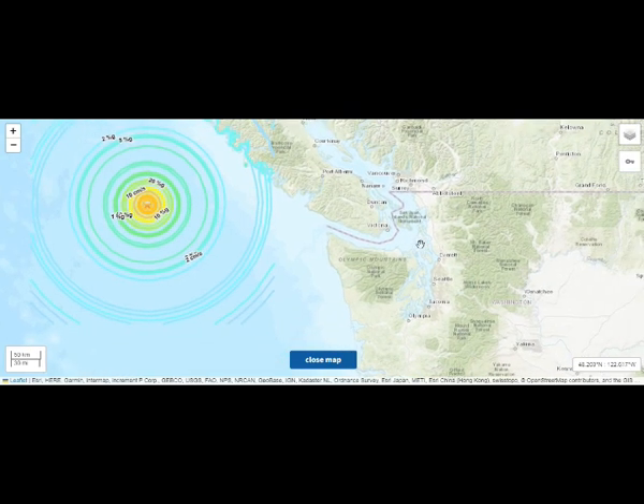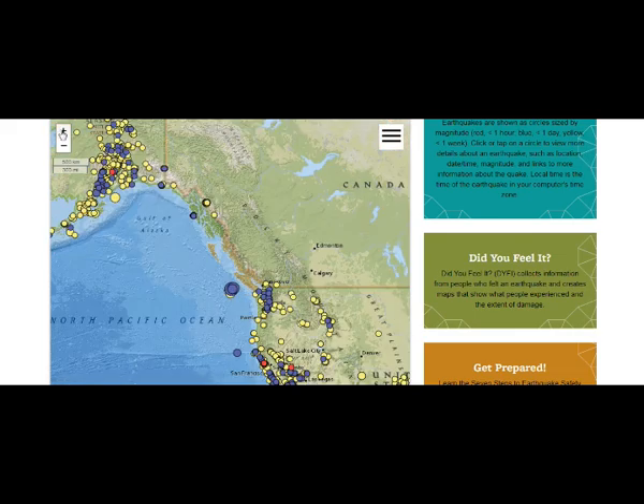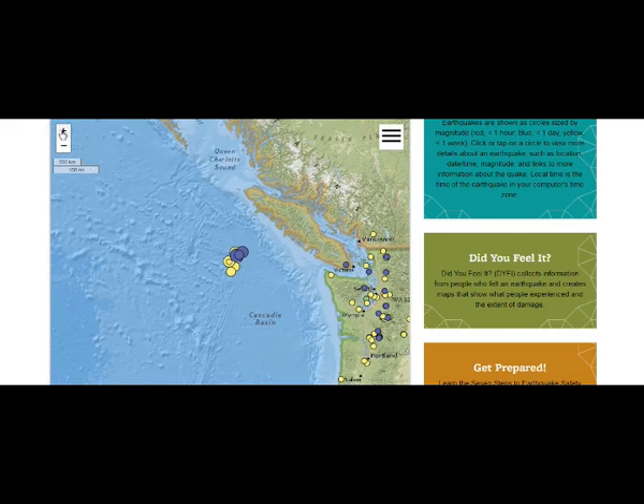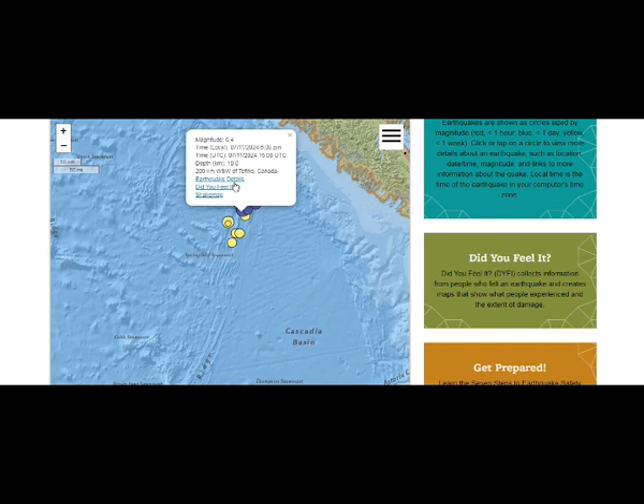In 1970, a 6.8 magnitude earthquake ruptured 30 kilometers south of the southern tip of Haida Gwaii, and was one of the first large-magnitude events in the area to be recognized as having a significant thrust component. More recently, the 7.8 Haida Gwaii earthquake struck adjacent to the south-central portion of the island. So this current one, as we said, is a 6.4 — it's not at all small.